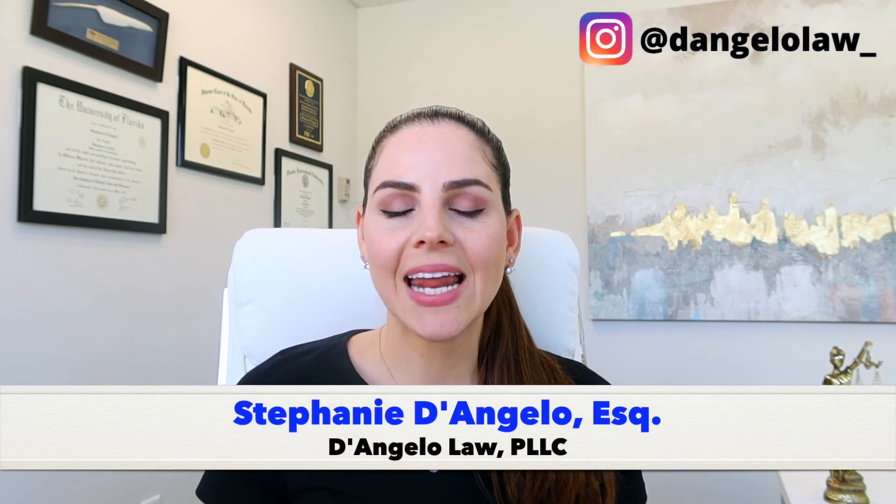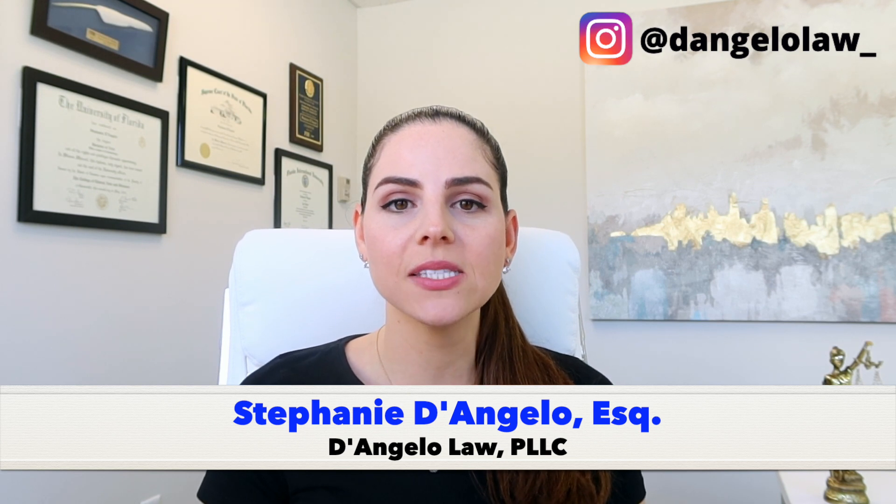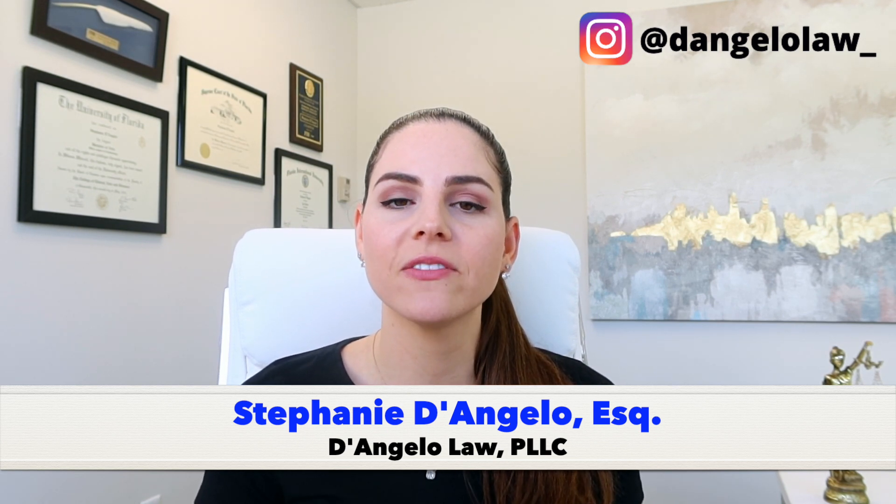Welcome back to another video. The April 2021 Visa Bulletin has been posted. I know it's early — it's only March 12th. Very surprising that the April 2021 Visa Bulletin has been posted, so we can go into all of that in this video.